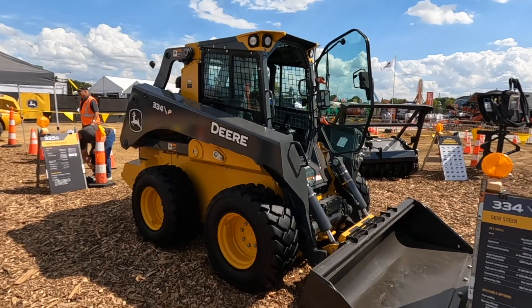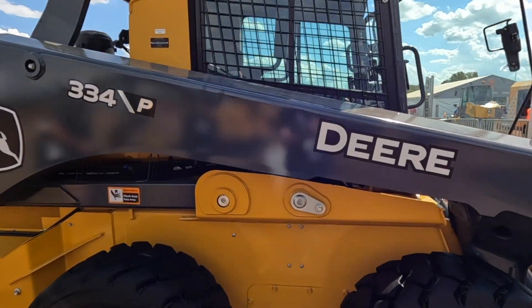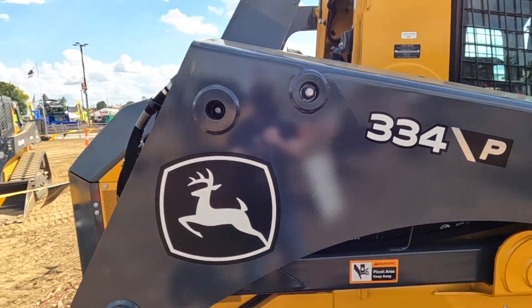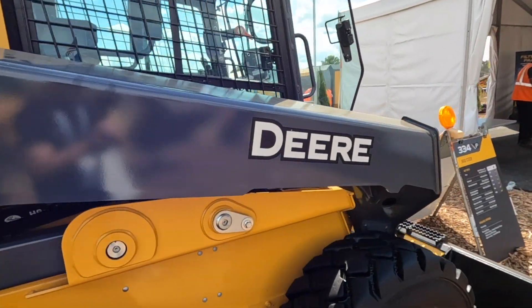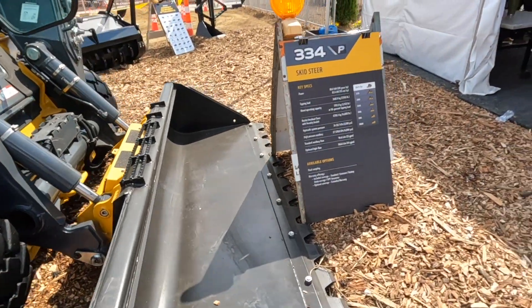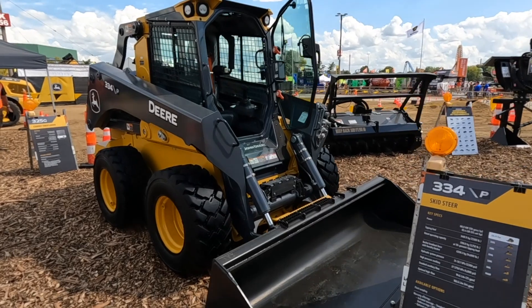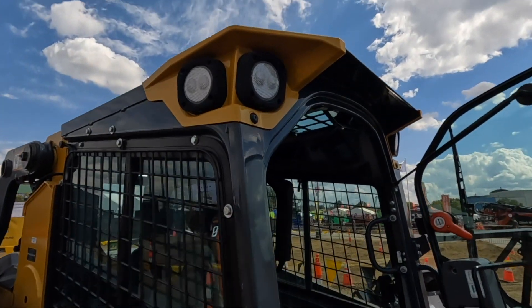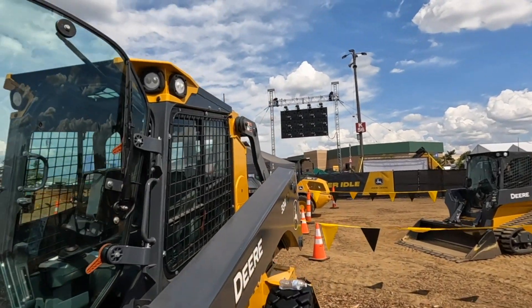It's really incredible how much capability these larger CTLs and skid steers have. Let's get into the specifics of the 334 and 335. When you introduced these machines at ConExpo, you said both were direct answers from John Deere to customer requests for more power, better hydraulic capabilities, and larger size. Why did you decide to develop two new machines — the 334 and 335 — instead of just increasing the power and hydraulic capabilities of the 333 and 332 G? Why did these machines need to be larger?